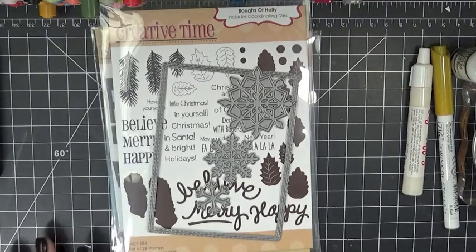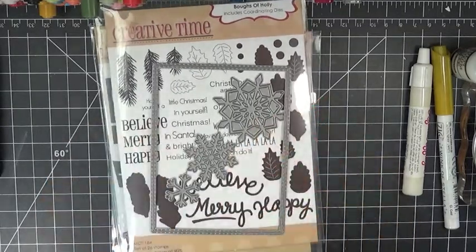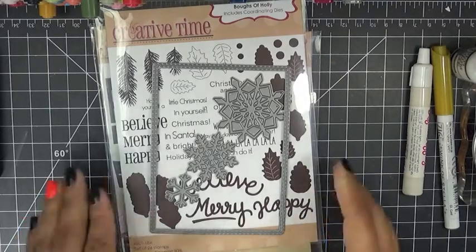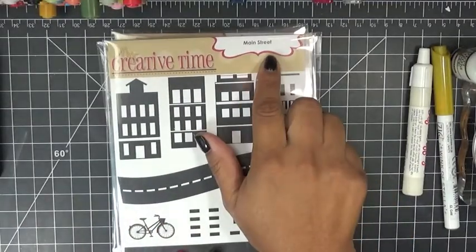Good morning everybody. Welcome to My Creative Time with Emma, and welcome to another My Favorite Stamp of the Month. For today we are featuring this stamp set right here called Main Street.